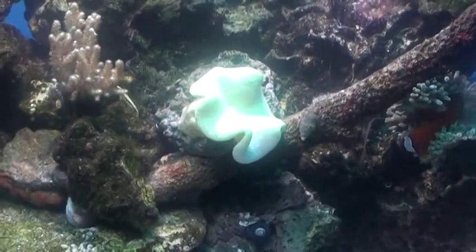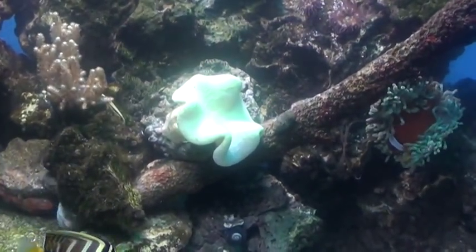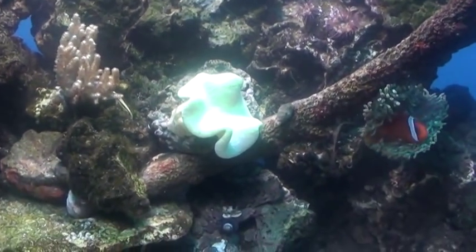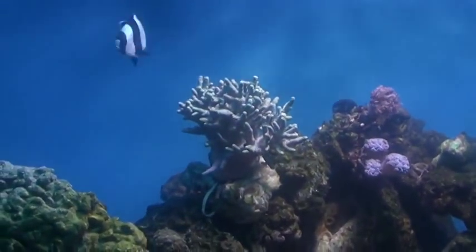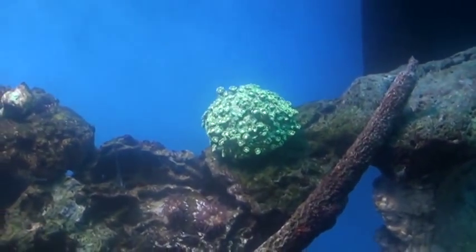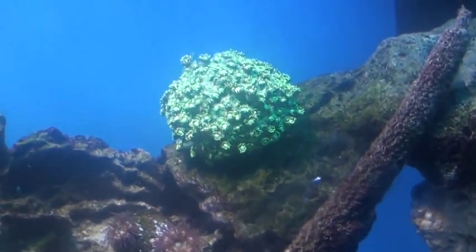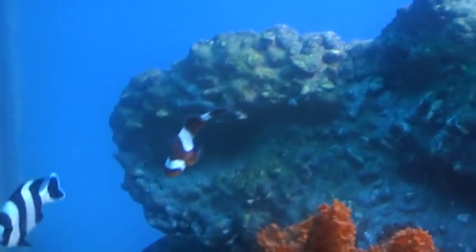This coral here was doing good until — I don't know if you guys saw the video where the sea hare got sucked up in a power head and I had to do an emergency water change. Ever since then I can't get this coral to go back to its original state. It's a beautiful coral but it doesn't want to recover. This one I think is just adjusting to the new metal halide. The clownfish keeps hosting it and it hasn't really opened up to its full potential, plus I've been moving it around trying to find a spot — and I made the mistake of putting the clownfish back in there once it was open.